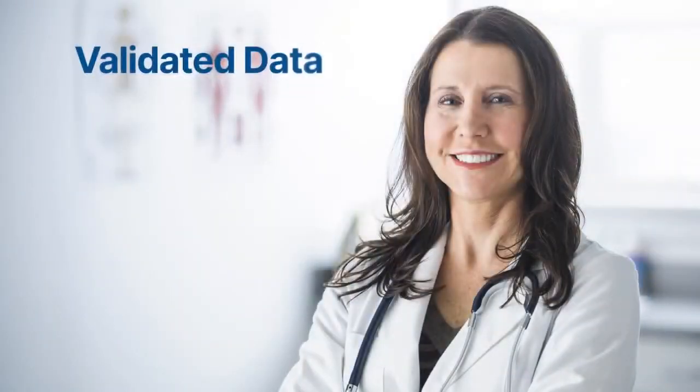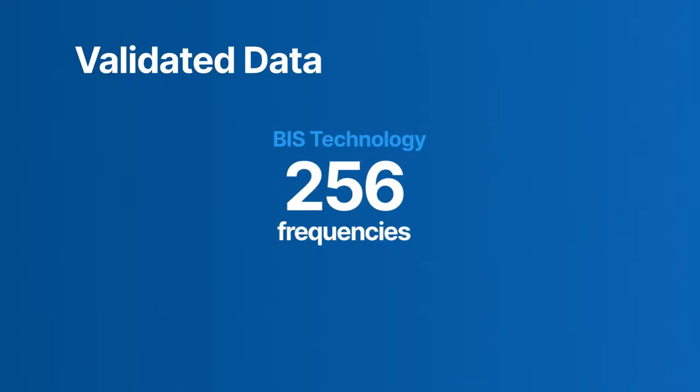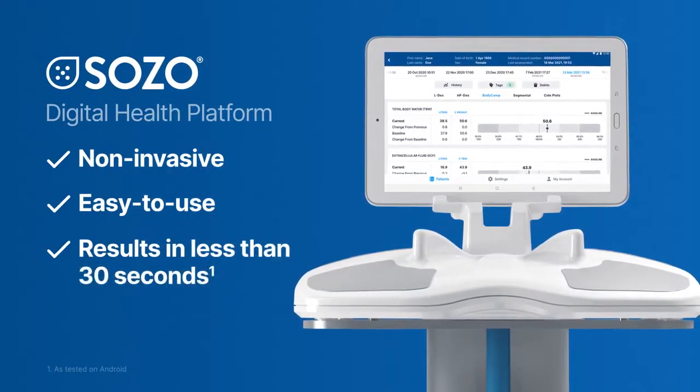Feel confident with the data provided. Body composition data are validated with gold-standard isotopic dilution techniques and DEXA scanning. SOZO uses Impedimed's patented BIS technology with 256 different frequencies up to 1,000 kHz. SOZO Digital Health Platform with Body Comp Analysis is leading-edge technology that integrates seamlessly into point-of-care workflows to help you maximize patient health.